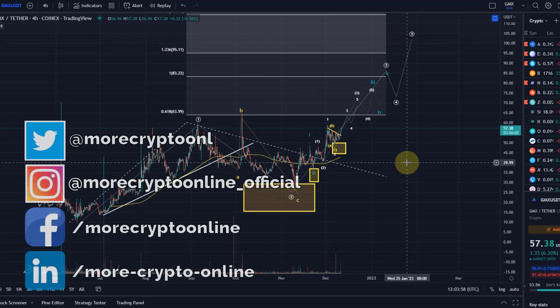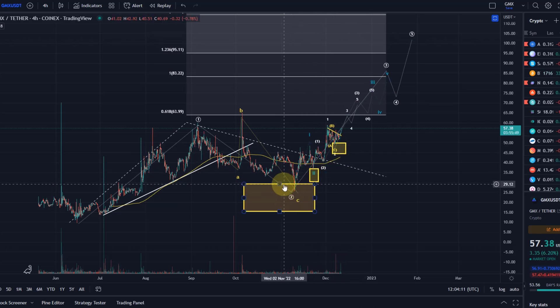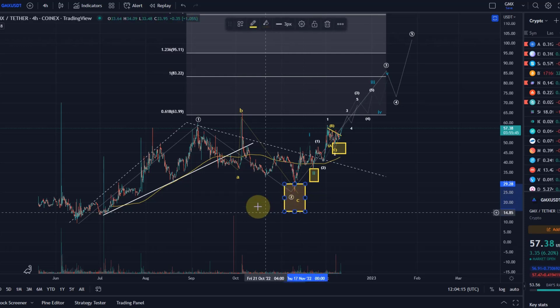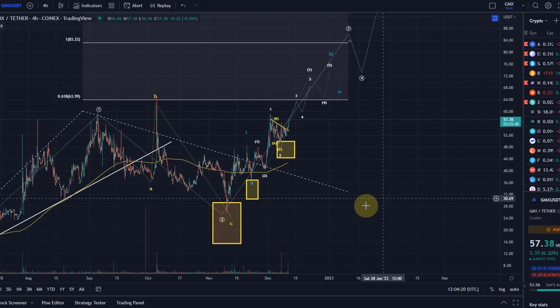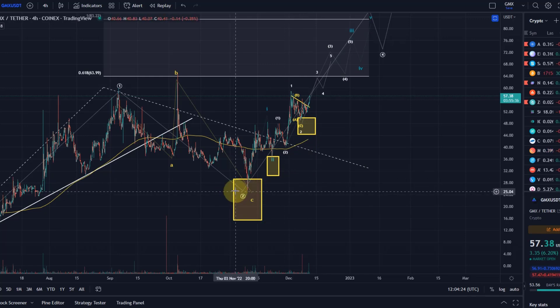Hello and welcome to another update video. Today we want to cover GMX. I don't think I've ever covered it in a public video here, but it's a coin that we cover in the channel membership regularly. We've so far had three long entry positions here — or rather, trend reversal areas in which long positions could have been entered — and these would have all worked out nicely. GMX is at the moment one of the most brutal charts here, an absolute beast.